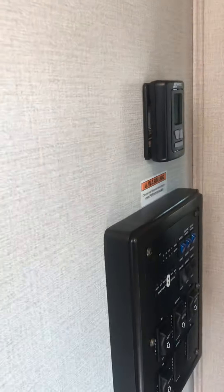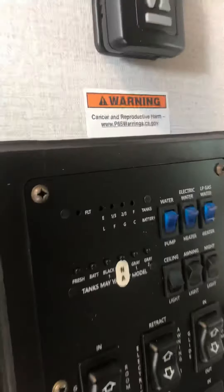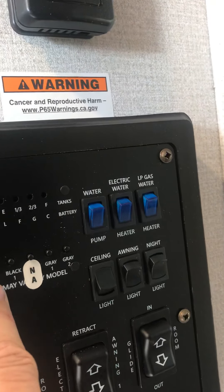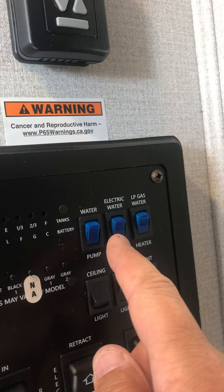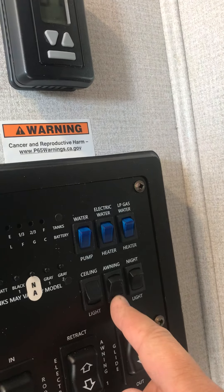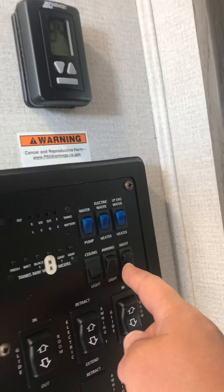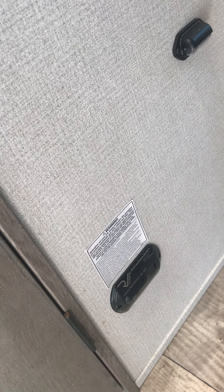Come up here to your access panel. You have your thermostat and your main control board, which will give you readings for your fresh water tank, your battery, your blacks, your grays, your water pump, your electric heater, LP gas heater, your ceiling, your outside awnings, and your night light under the stairs, as well as your three slide-outs. Down below here you're going to have your CO and gas alarm sensor and a little night light.